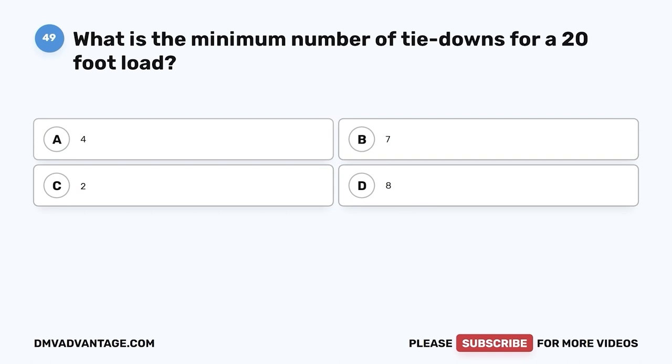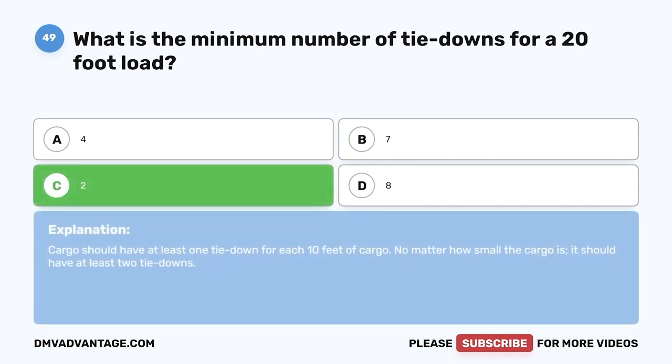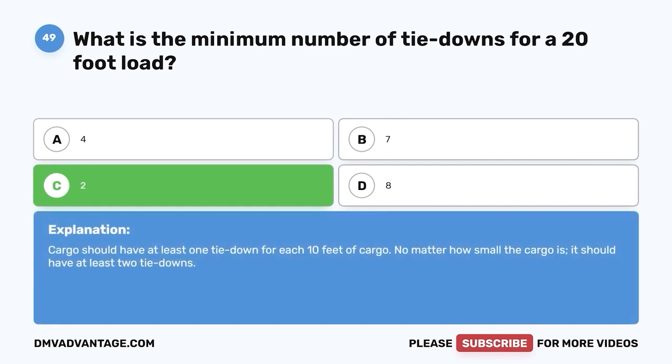Question forty-nine: What is the minimum number of tie-downs for a 20-foot load? A, four; B, seven; C, two; D, eight. The correct answer is C, two. Cargo should have at least one tie-down for each 10 feet of cargo. No matter how small the cargo is, it should have at least two tie-downs.